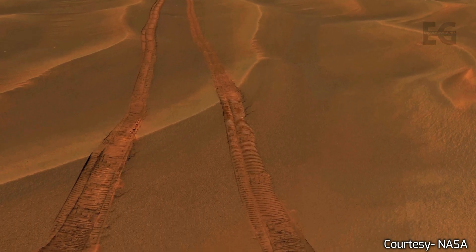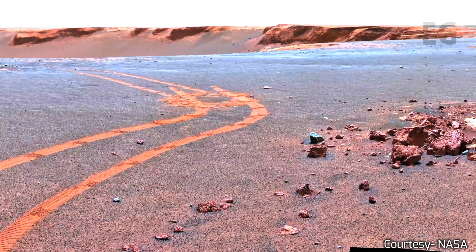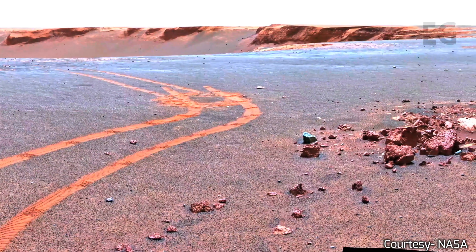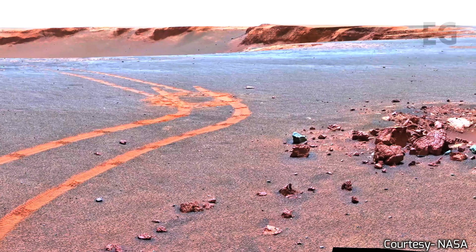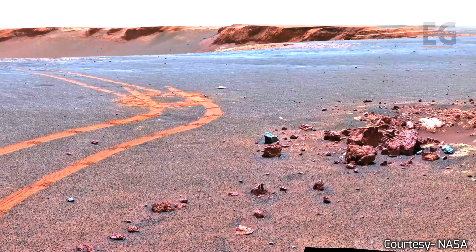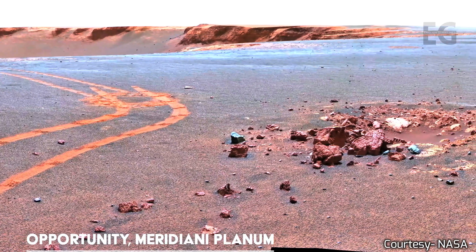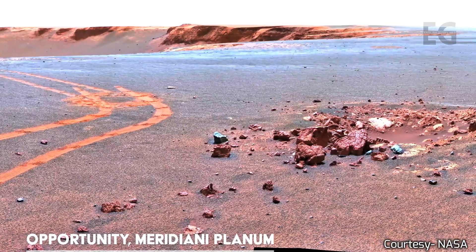Instead, when the rover can connect to the Mars Reconnaissance Orbiter, we get more favorable speeds of 2 megabytes per second. However, this link is only available for about 8 minutes each Sol, or Martian day. As you would expect, sending HD video at these speeds would take a long time.